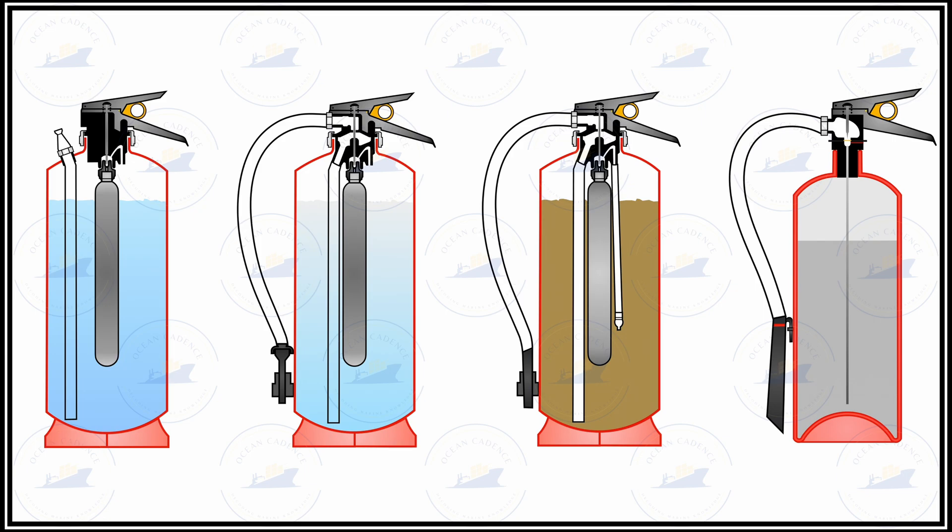There have been incidents on various vessels where excessive vibration and bad weather have caused extinguishers to come loose, causing damage and other hazards in the vicinity. That is why it is extremely important to check the securing condition of these extinguishers regularly.